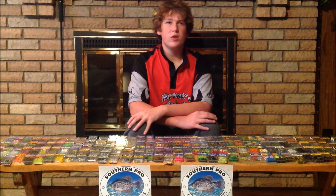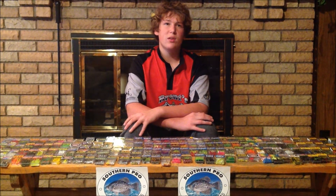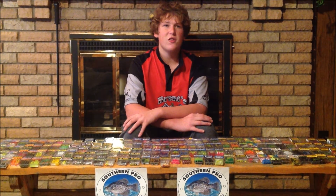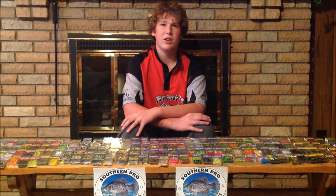This is Brent's Mad Dog Reviews, coming to you with a review on the Southern Pro Crappie Bait Specialist at www.southernpro.com. Southern Pro is a tackle company dedicated to crappie and panfish tackle. They offer an enormous amount of tube plastics, sawed plastics, and jig heads. You can choose from the hundreds of different combinations they offer.